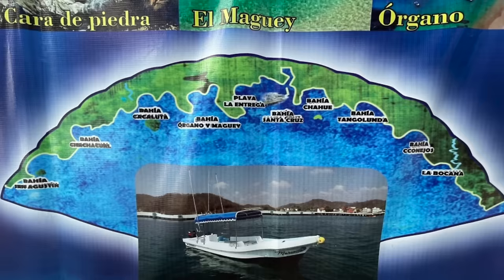I want to take a minute and talk about the layout of Huatulco because when we got here I was so confused. Like Cabo and Cancún in the 80s, Huatulco was developed as a tourist resort town and it encompasses nine bays which span 26 kilometers of coastline and 36 beaches — so it is pretty big.